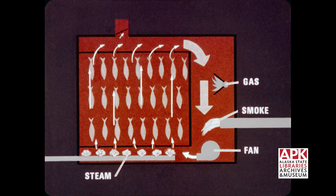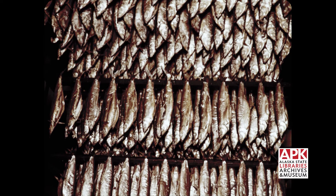Controlled heat and smoke are evenly distributed through the fish by mechanical draft circulation. Steam or water spray provides the necessary moisture to prevent excessive dryness. The result is a wholesome quality product with a delicious flavor that is unusual in most processed foods.